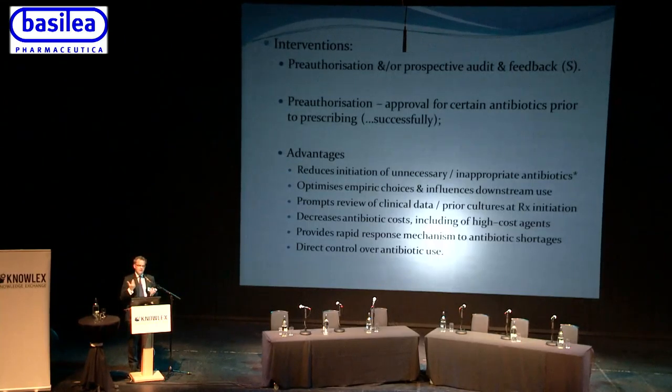Pre-authorization should optimize empiric choices and influence downstream use. It ensures review of clinical data and cultures at the time of starting treatment, potentially reduces antibiotic costs — particularly for expensive restricted antibiotics — and can provide a rapid response mechanism to antibiotic shortages. For example, we're currently wrestling with a shortage of aztreonam, and a pre-authorization system allows you to say these are the alternatives and explain why aztreonam is unavailable. It provides direct control by infection specialists over appropriate antibiotic use.